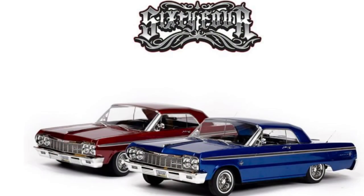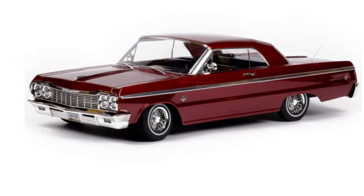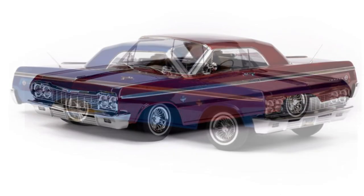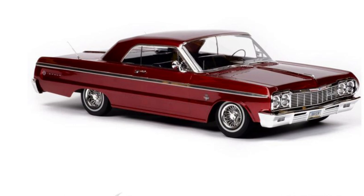What's up YouTube, it's your boy Life of Coach D back with another RC news alert. As you can see, Red Cat Racing is now coming out with an officially licensed and highly detailed 1964 Chevy Impala, fully functional 1/10 scale hydraulic vehicle.